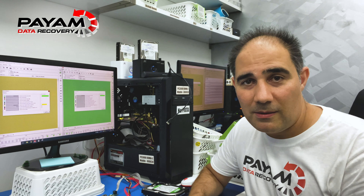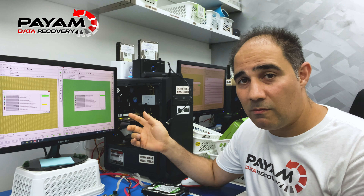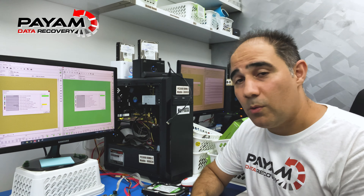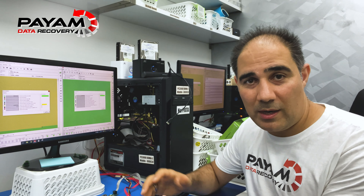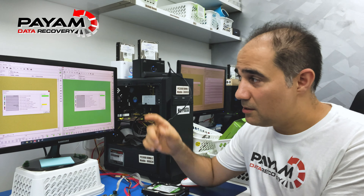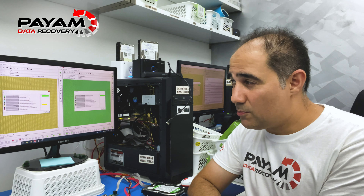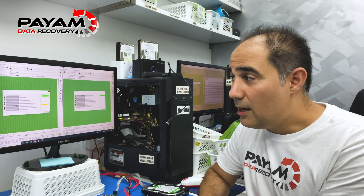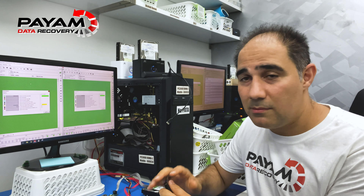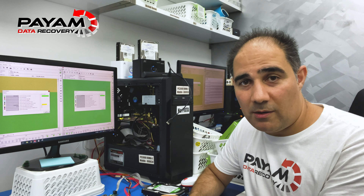I think in about 10 minutes this customer is going to get a file listing video and email from us - we're going to send them the good news that we recovered all the data, with a video preview of what we can see, a list of all the files, and payment instructions. This other job - the yellow one - looks like it's probably going to take about two more days. I'm about to go to our CRM system and email the customer to let her know how it's going. We don't know yet if all the data is good, but we're going to get something back - hopefully the majority of files.